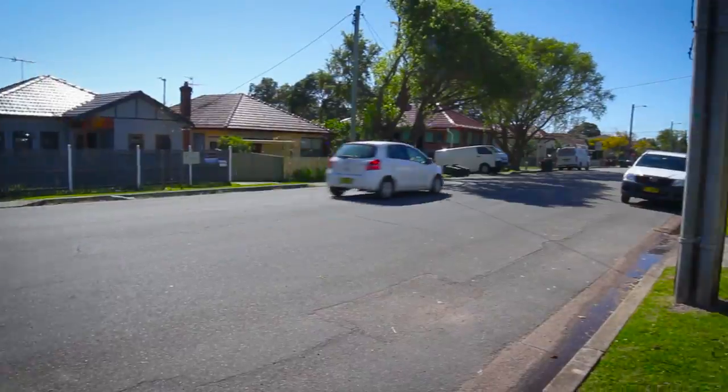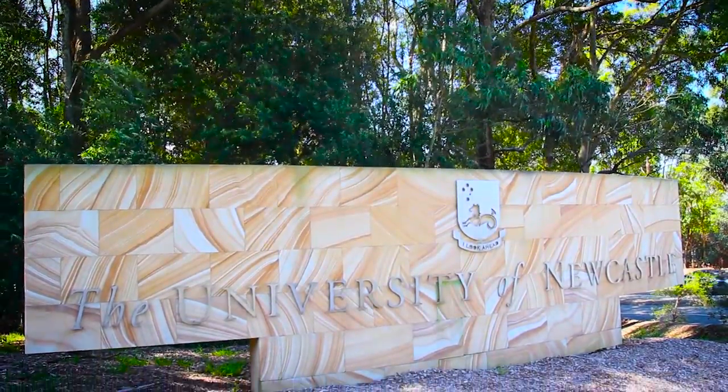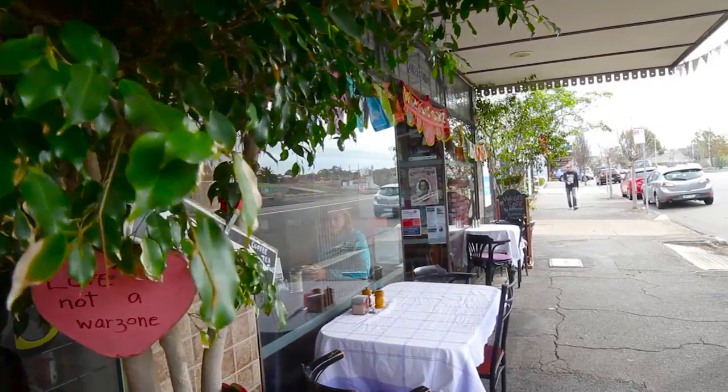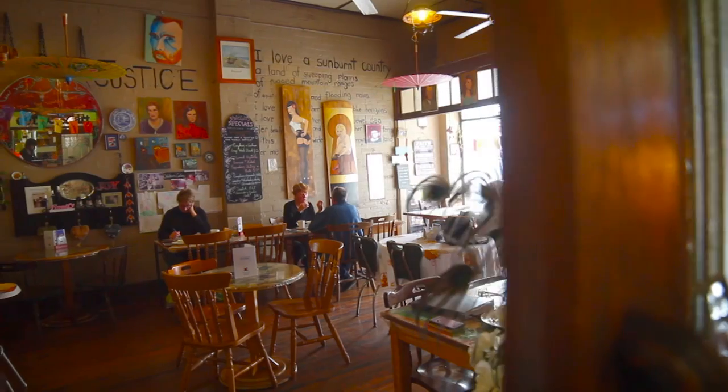This is an exciting real estate opportunity in this high growth area, with the convenience of being less than five minutes from the University of Newcastle and all the exciting amenities, including the new cafes that Mayfield has to offer.